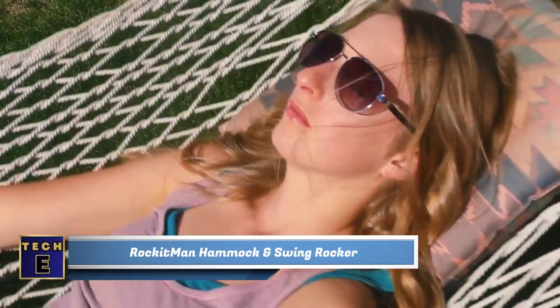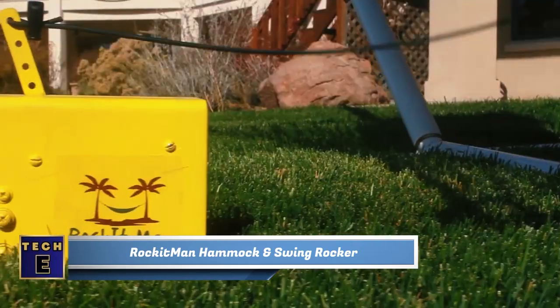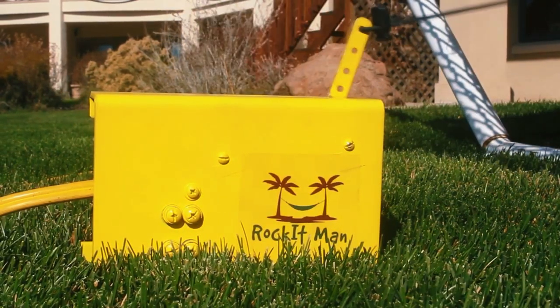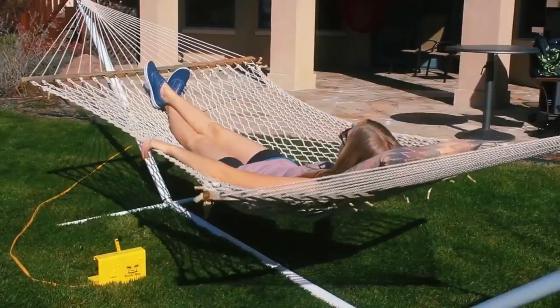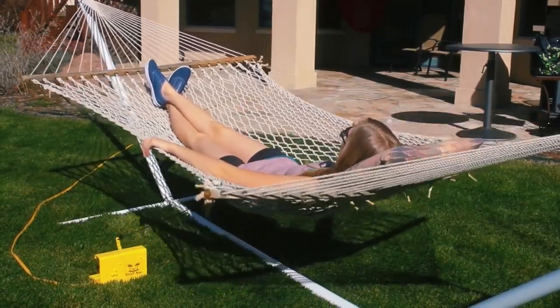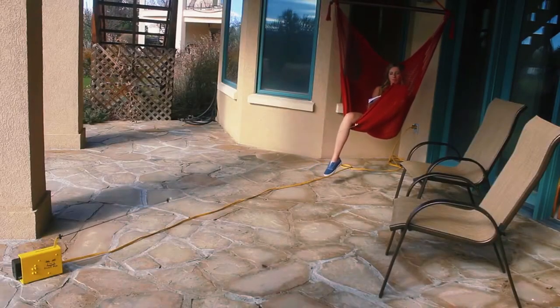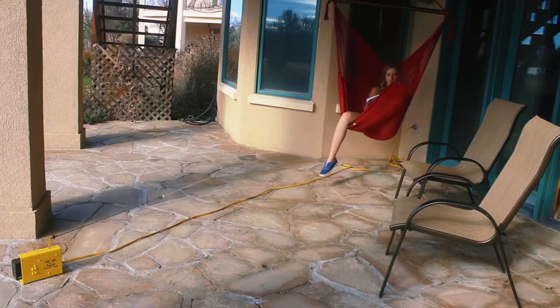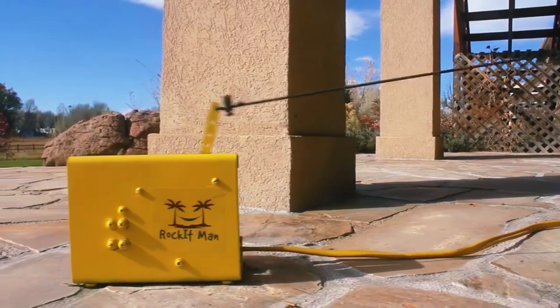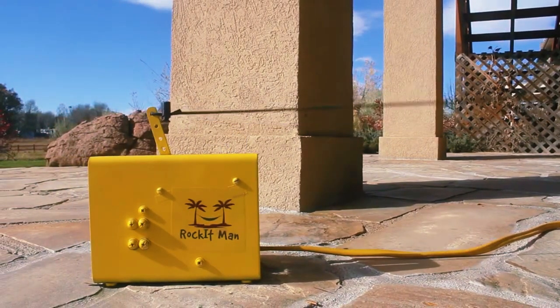Rocketman Hammock and Swing Rocker. Relax and let go of your worries as you effortlessly sway in your hammock or swing with the Rocketman Universal Rocker. Its patented design allows the automatic electric rocker to give your hammock or swing a gentle push at the perfect time, matching the natural rhythm without any effort from you. The rocker is compatible with almost any hammock or swing and can even support users weighing up to 300 pounds.